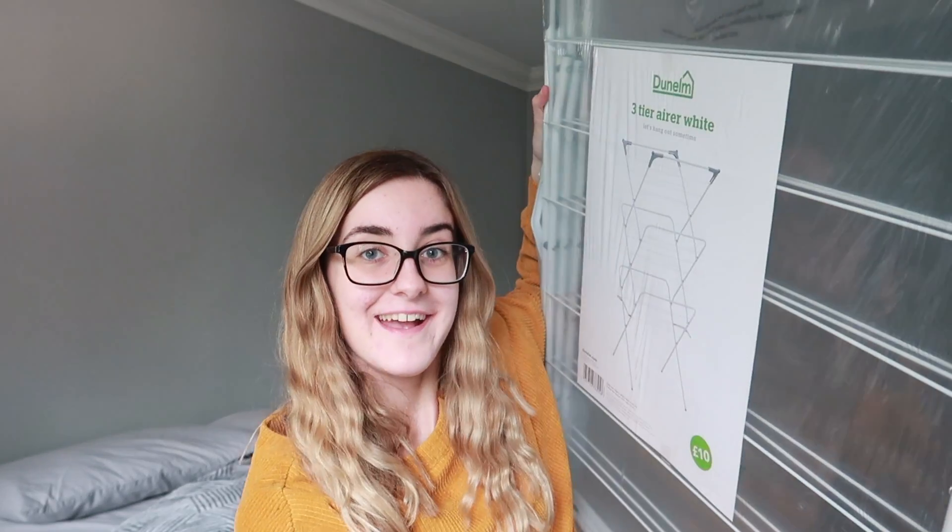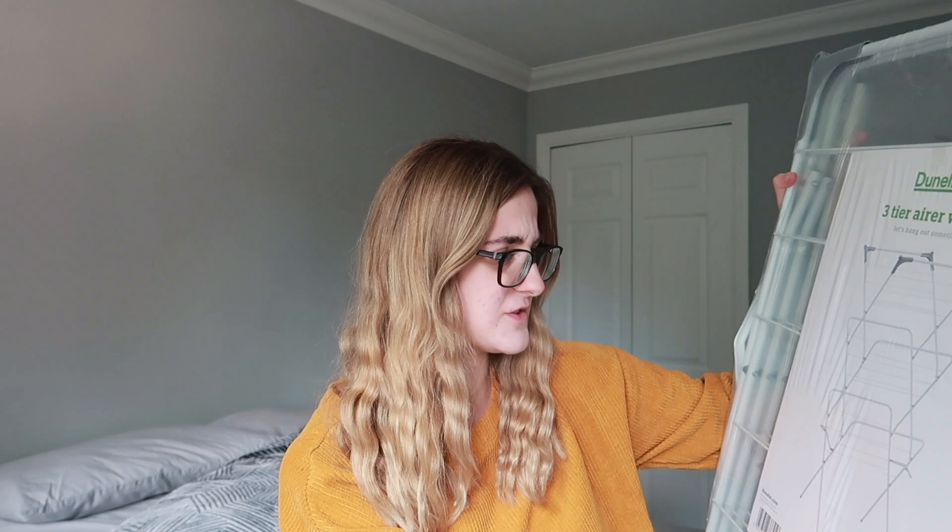The next thing I'm going to show you is from Dunelm, which I bought today - a three-tier airer. It was only £10 and I knew that I needed one. This is going to be great for hanging all of my clothes - it's three tiers, it's going to be perfect. I really don't know how big my uni room is going to be, but I'd rather be over prepared than under prepared.